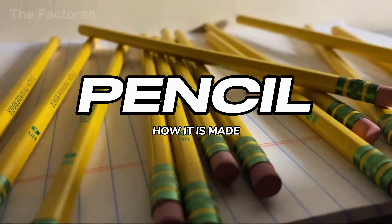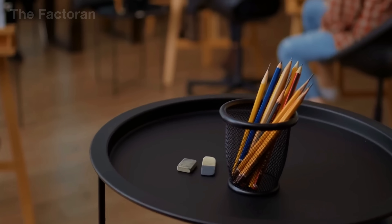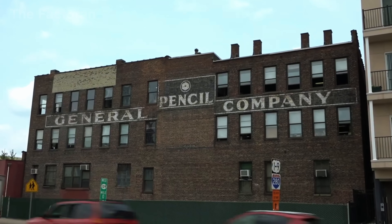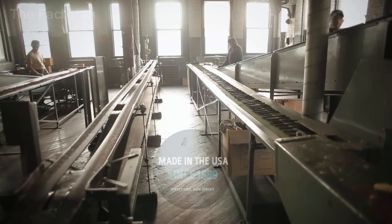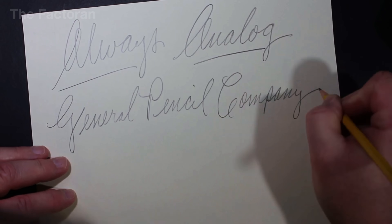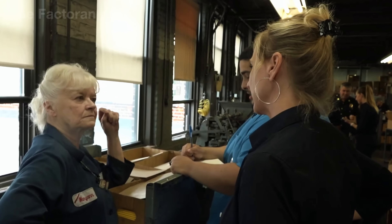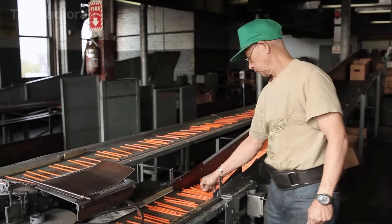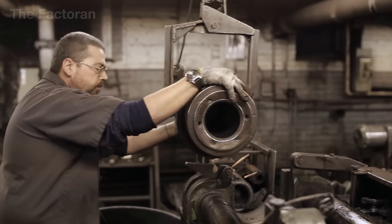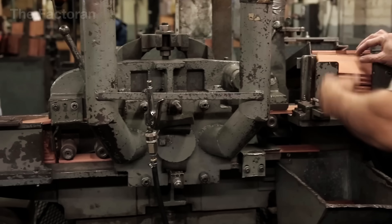In the state of New Jersey, there's a factory that has been making pencils for over 130 years — since 1889. It's called General Pencil, one of the few remaining companies in the US that still preserves many manual processes in an increasingly digital world. While industrial machines are part of the operation, the factory continues to honor its tradition of craftsmanship, where human hands still play a central role in each step, from placing the graphite core to final packaging.